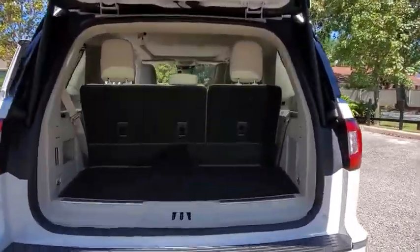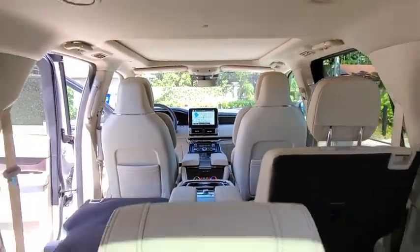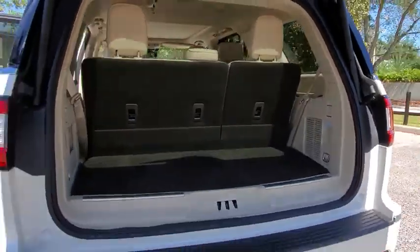This luxury SUV is powerfully persuasive. This vehicle has less than 7,000 miles. Here are some of this vehicle's great options.